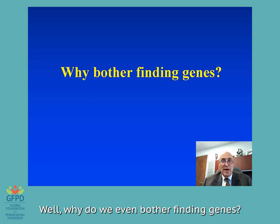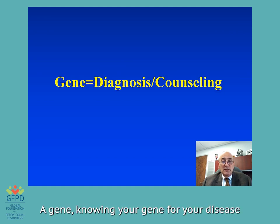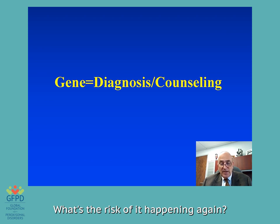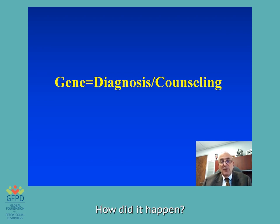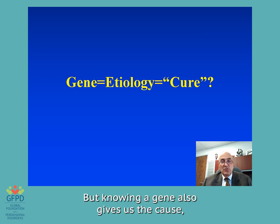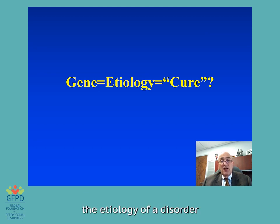Why do we even bother finding genes? Well, knowing your gene for your disease gives us a diagnosis and also allows us to counsel appropriately — what's the risk of it happening again, how did it happen, what does the future hold? But knowing a gene also gives us the cause, the etiology of a disorder, and that we hope would lead to a cure.